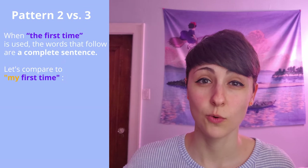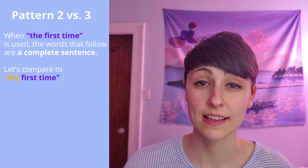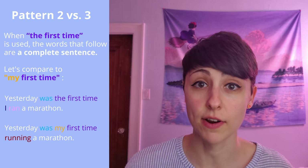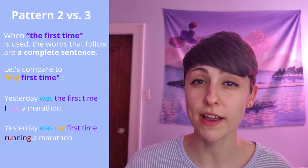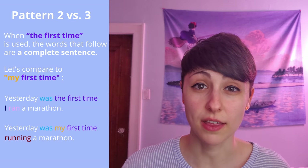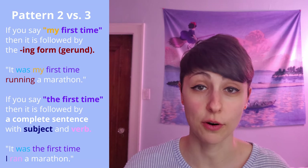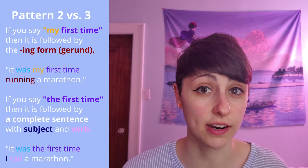Did you notice? When 'the first time' is used, the words that follow create a complete sentence. Let's compare that to when we say 'my first time.' Yesterday was the first time I ran a marathon. Yesterday was my first time running a marathon. 'I ran a marathon' is a complete sentence — there's a subject and a verb. 'Running a marathon' is not a complete sentence — there's no subject. Paying attention to this will help you not mix these up. Saying 'my first time' should be followed by the -ing form of a verb. Saying 'the first time' should be followed by a complete sentence that includes a subject and a verb.